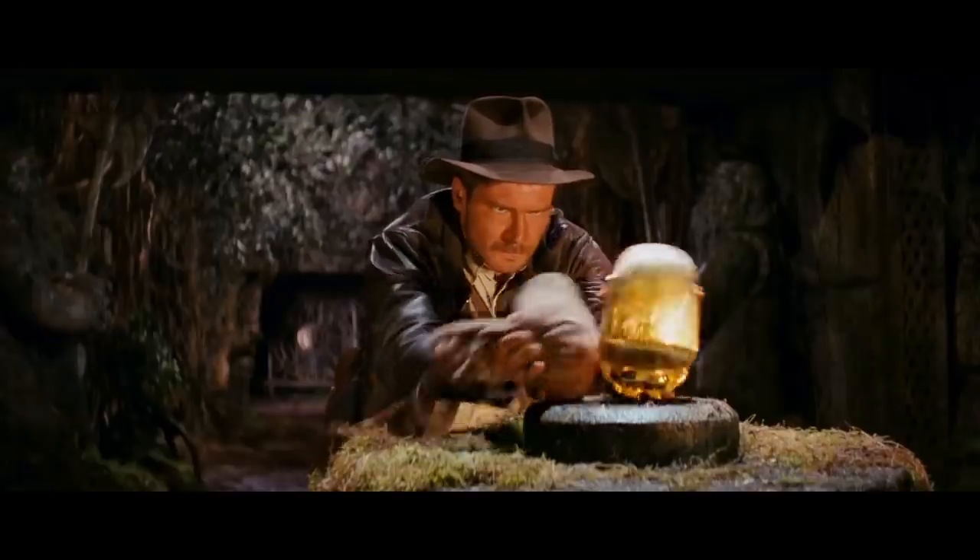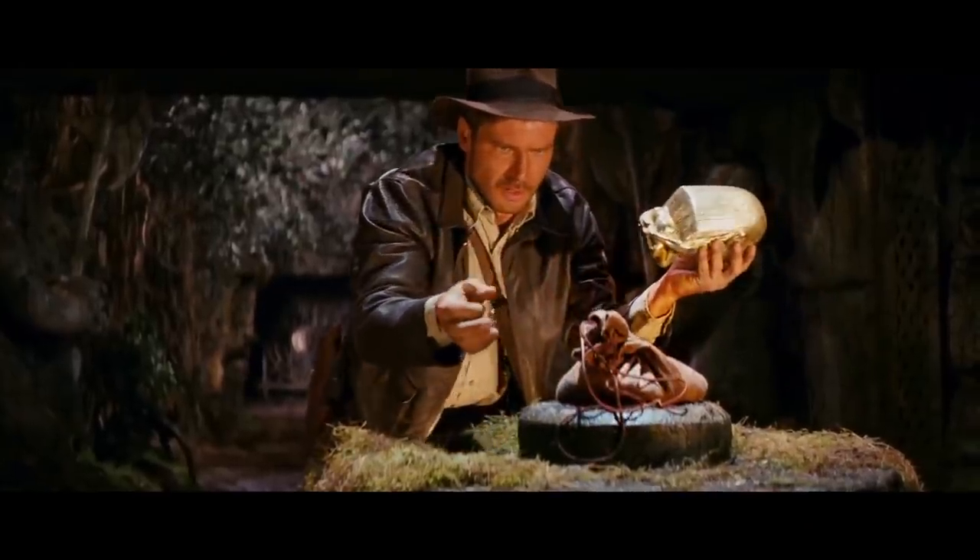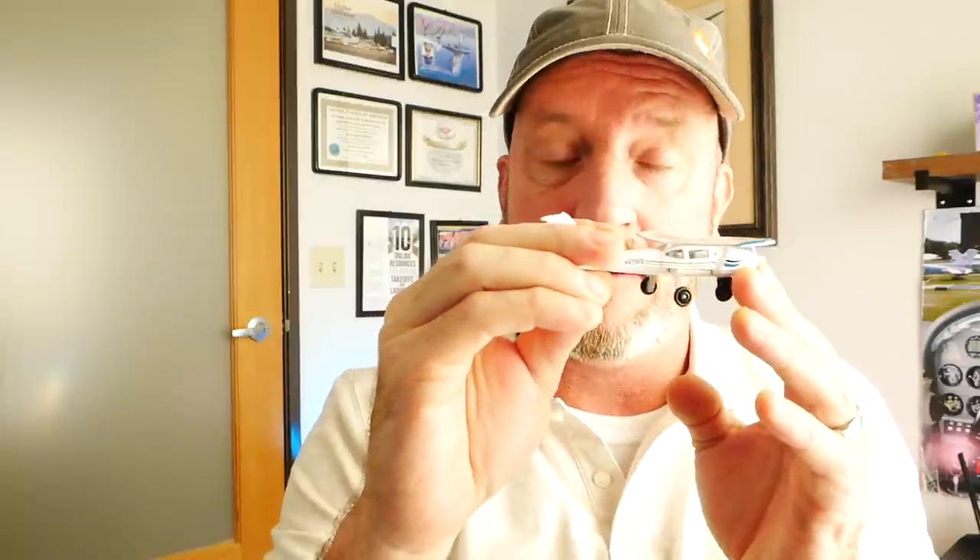The slower you go, the larger your angle of attack. The faster you go, the lower the angle of attack. You're essentially swapping airspeed and angle of attack to maintain the same altitude. I like to think of the Indiana Jones example, when he swaps the bag of sand for the idol and tries to keep the weight constant — that's the same idea of trying to keep altitude constant. You slow down and increase your angle of attack, speed up and decrease your angle of attack.